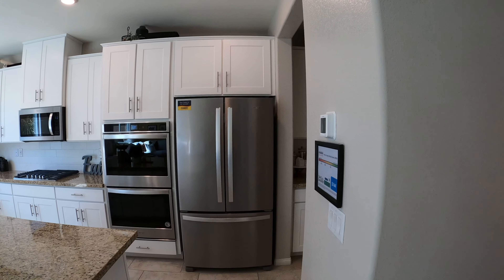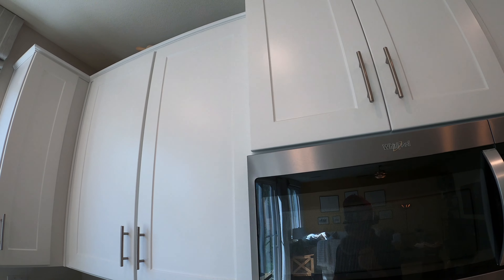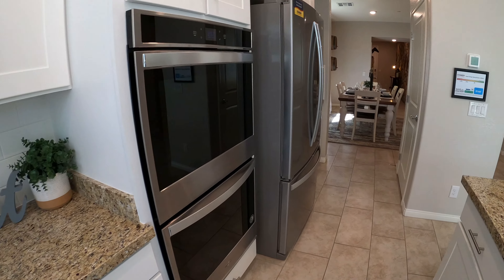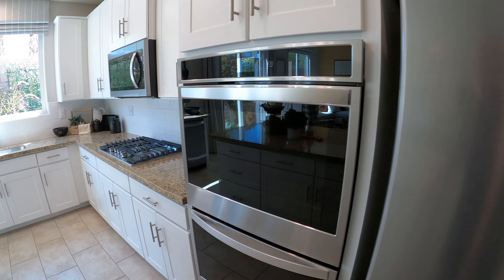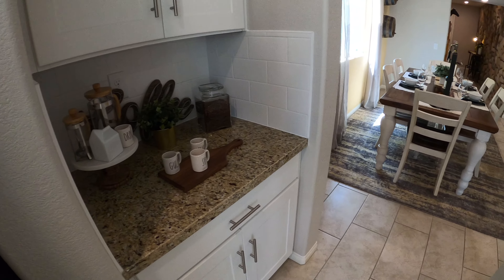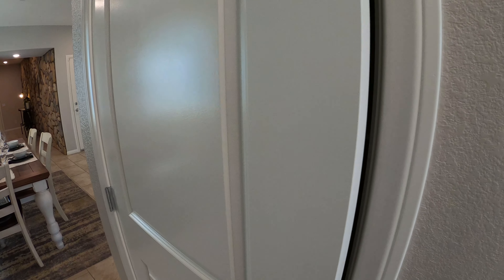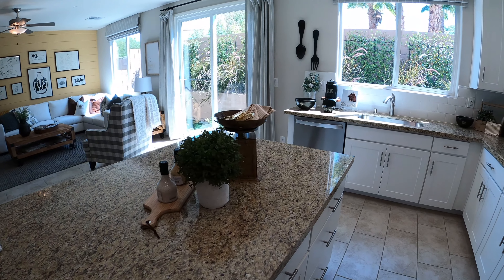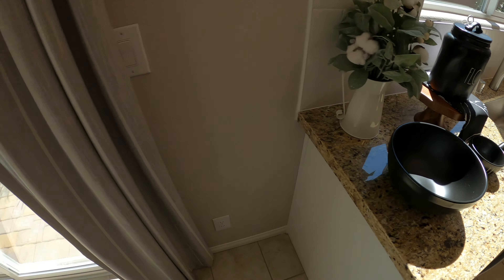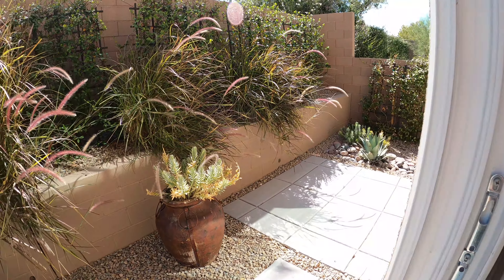Beautiful white cabinets — they look like 42-inch with a little crown. There's a microwave and we have a double oven. There's a nice little nook area over here and I believe this should be more storage — a pantry. So you get to cook here and entertain. We also have an undermount sink.